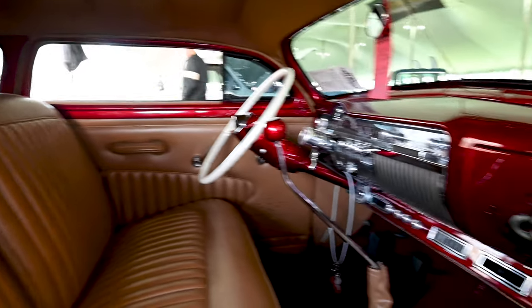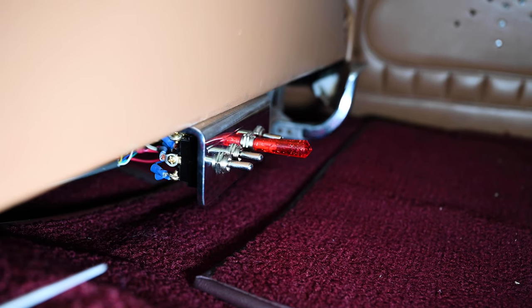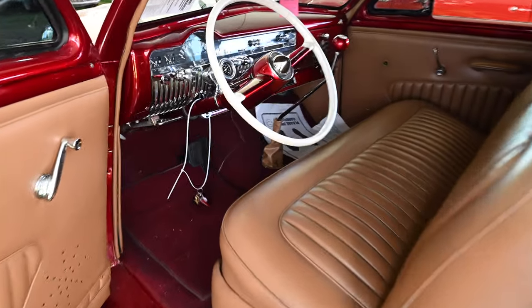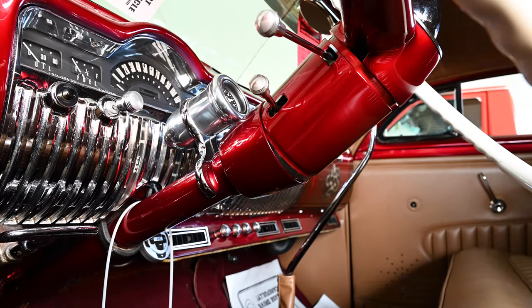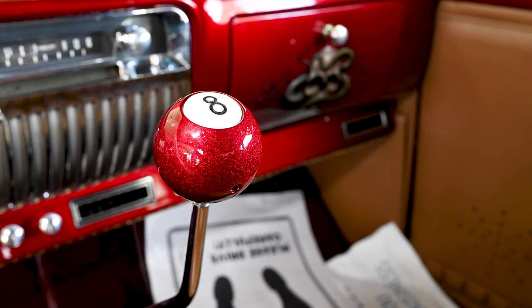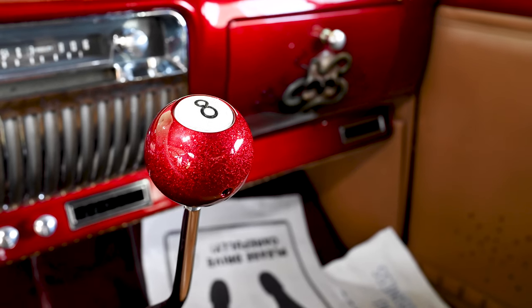The car has also been fitted with AC, power steering, power disc brakes, and to get it down low, an air ride suspension. Inside, the vibrant red theme continues, paired to tan leatherette upholstery. There's also a tilt steering column, a hidden stereo, and a floor shifter topped with a very cool color-keyed eight ball.